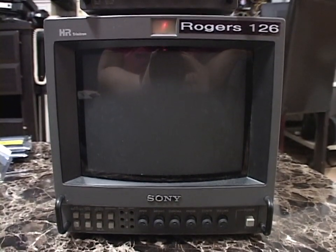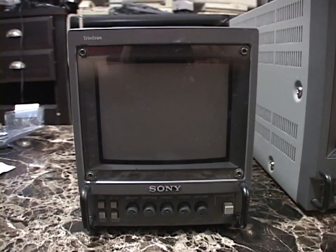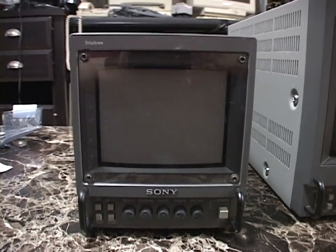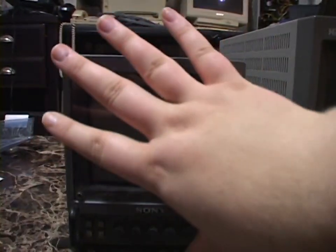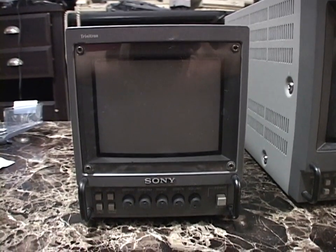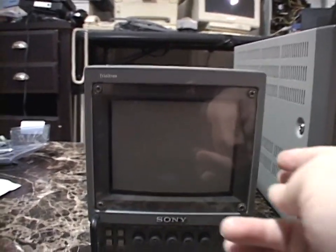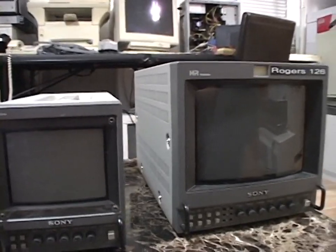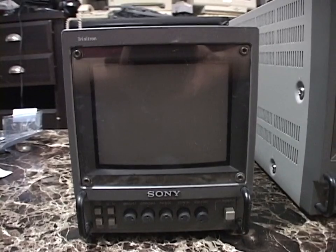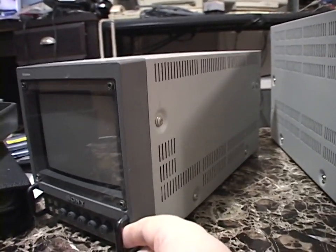What did I trade for that? A baby PVM! This is a Sony Trinitron model PVM 5041Q Professional Video Monitor — 5-inch screen. This is the smallest color professional video monitor that Sony made, and this example was made in 2000. I got this as a trade for one of the 8-inch PVMs. This thing works awesome, it's in beautiful shape, and it's really, really cool. It's so tiny! It's a baby PVM.